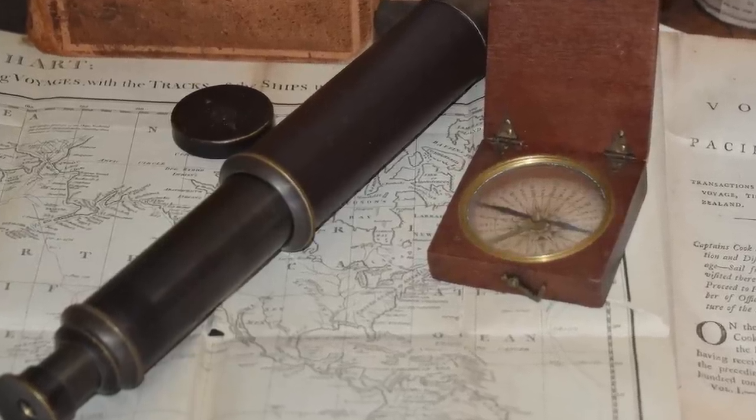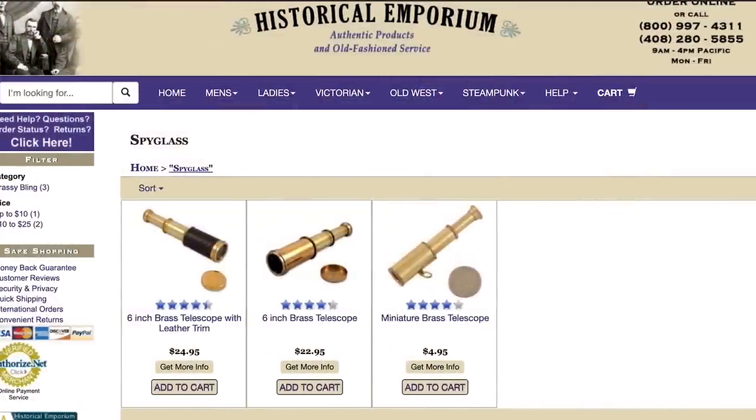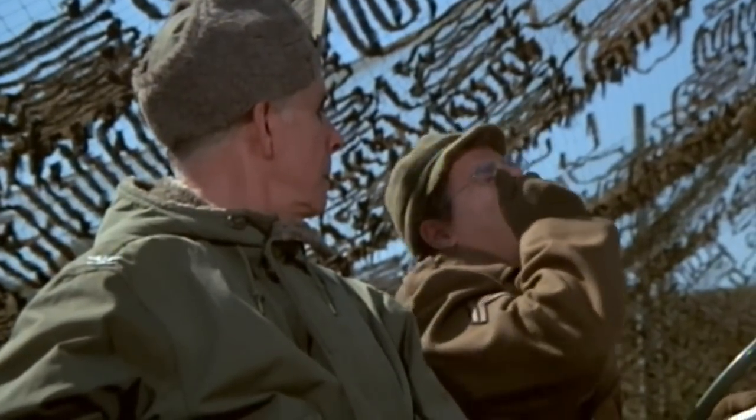Anyone traveling on the New Frontier might consider having one of these useful tools in their kit. Replica binoculars and spyglasses are available today. If you want to get an original, I've seen them on eBay and occasionally at antique stores.